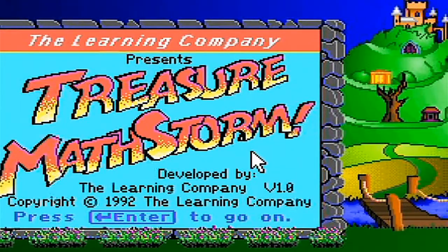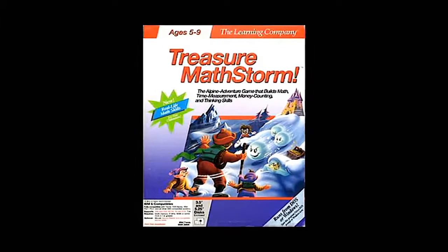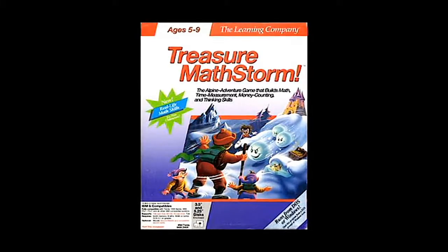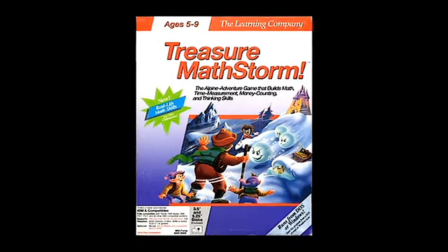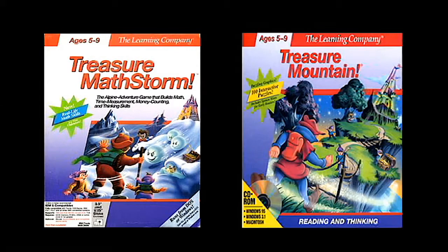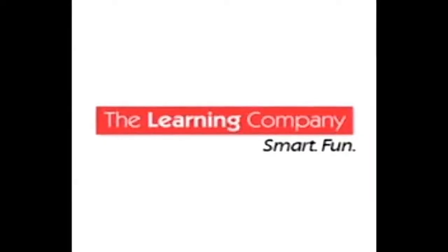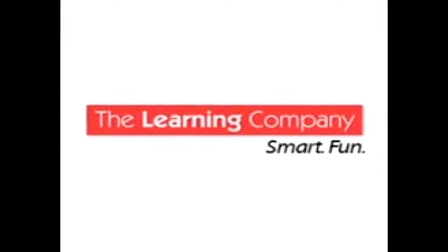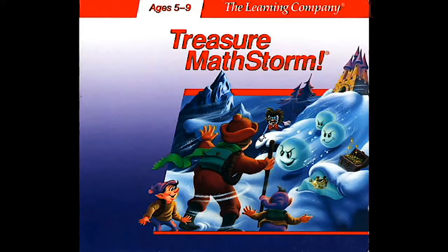Treasure Mathstorm, released in 1992 for Windows and Macintosh, was an educational computer game made specifically to teach maths, helping kids aged 5 to 9 to solve mathematical problems. This game is indeed a sequel to Treasure Mountain, made by the people behind the Reader Rabbit games. The Learning Company, aside from making quality sequels such as Treasure Cove and Treasure Galaxy, did make two versions, one of which was the CD-ROM I grew up with, but today we'll be covering the very first one.